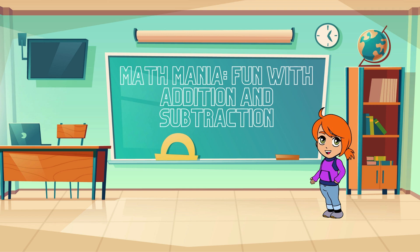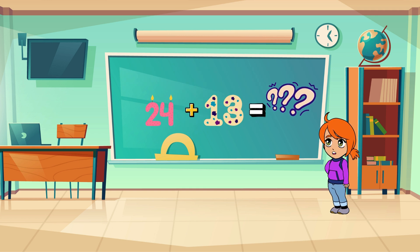Alright, let's kick things off with a fun addition challenge. Are you ready? Here's our first problem. What's 24 plus 13? Take a moment to work it out, and when you're ready, shout out the answer!